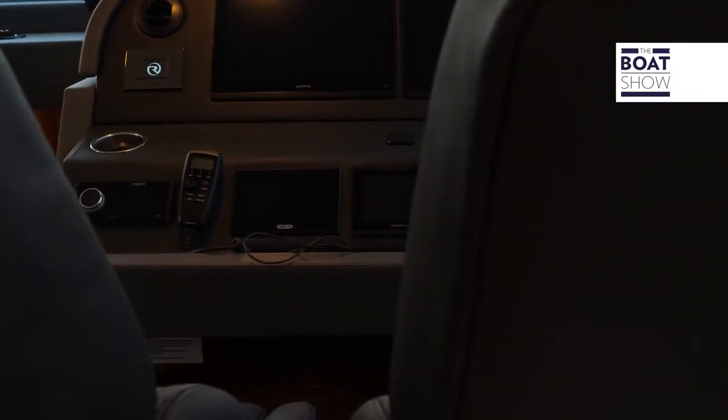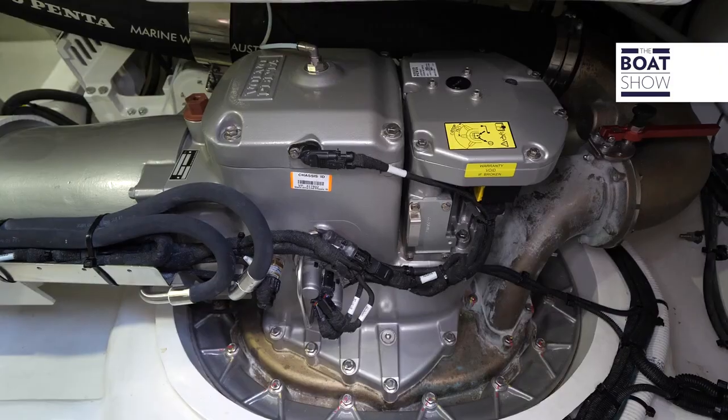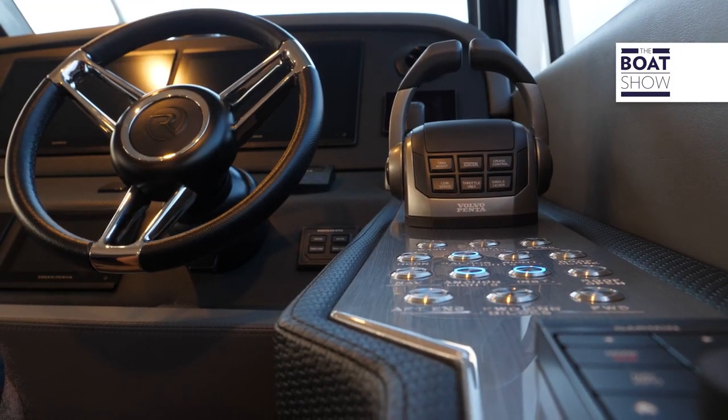I'm ready to take her for a spin — I come up to the helm here, what's it going to be like? It's going to be like driving a car. We try to make our helms as familiar as possible — where do we spend most of our time driving something? It's a car, so we try to give you that automotive feel. Everything is close to touch, it's all very intuitive. We use the most current technologies — we have IPS pod drives in this boat so that gives you joystick steering. There's a new feature called dock assist where the boat will almost autonomously dock — it's as close as we can get today. The driving experience is second to none.